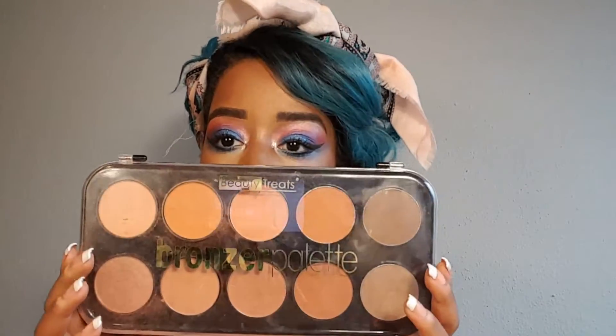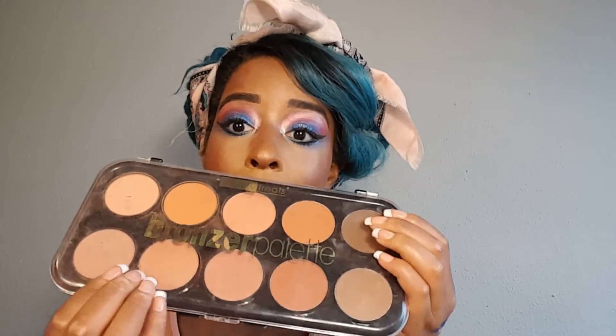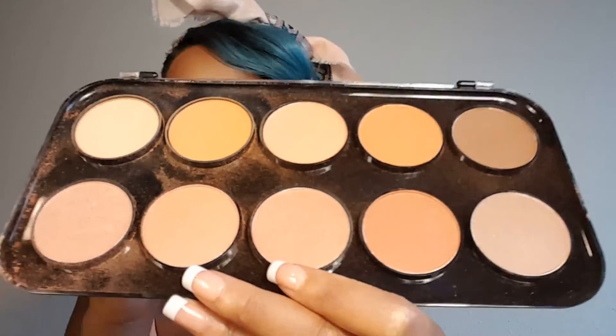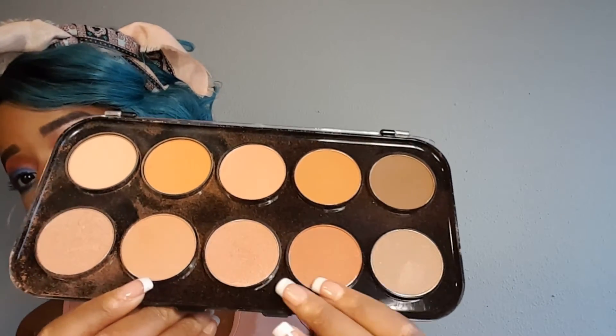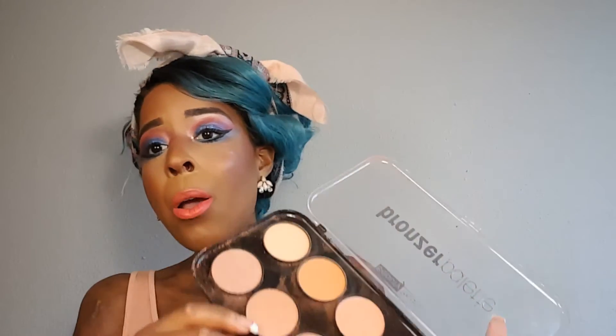And who can go without a contouring palette? I have so many, but this one is new — it's from Beauty Treats. It comes with bronzer, highlight powders, a contour powder, and the bottom row is all highlighters. I love this champagne highlighter especially. This entire palette was five dollars — I got it at a place called DD's Discount. Amazing buy!